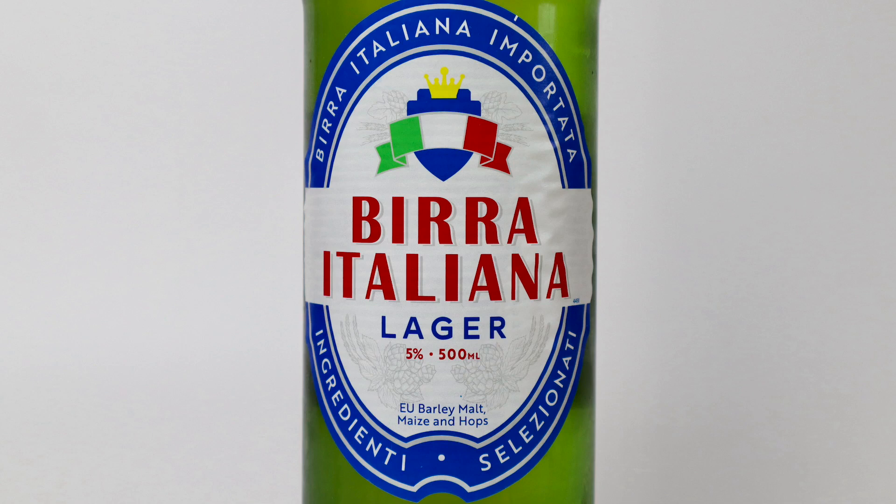Welcome to iBedWorse and today I'm doing Lidl's Birra Italia, another sort of budget supermarket looky-likey. I remember trying Aldi's Rossini Lager, which is in my opinion their copy of Peroni, and in a blind taste test I think I preferred that one over the Peroni — and this is Lidl's version.